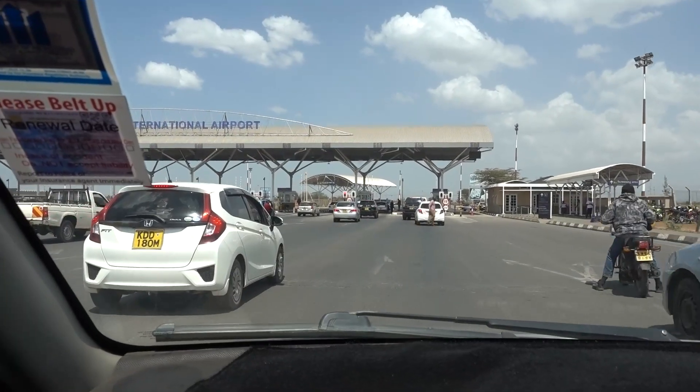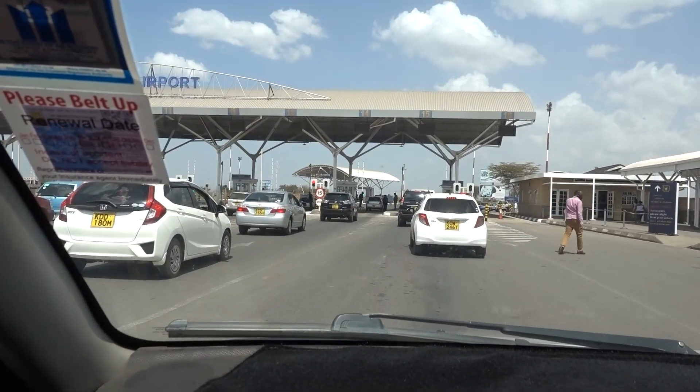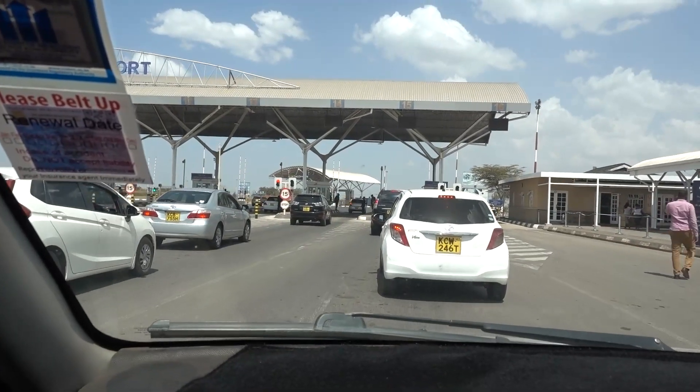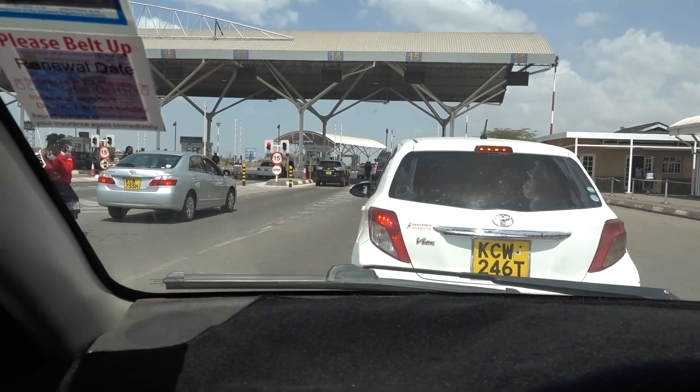So this is the checkpoint when you're coming into JK Airport, where they require all the passengers to come out, and then you get back into your car after you've gone through a check.